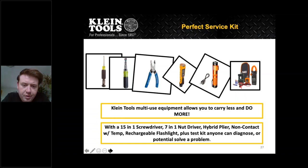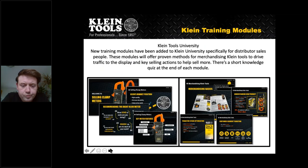We put together a suggested service kit — a perfect starter or counter kit. It includes: a 15-in-1 screwdriver, a 7-in-1 nut hybrid, pliers, non-contact with temp, flashlight, and a basic clamp meter. With these six tools you'll be able to diagnose or potentially solve any problem that comes up in your day-to-day job. It's also nice that it's only six tools — they'll fit in your bag nicely.